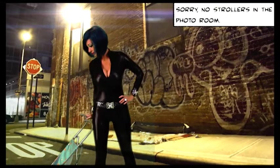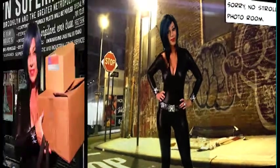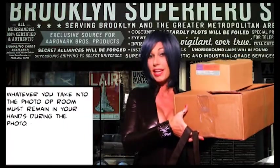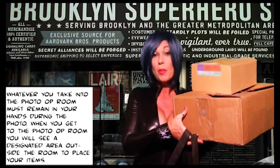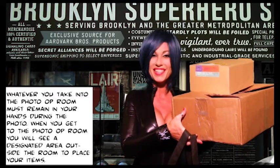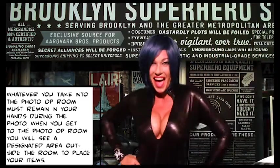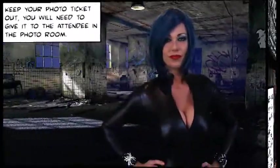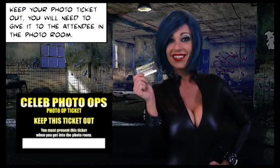There are absolutely no strollers allowed in the photo op room. Whatever you take into the photo op room must remain in your hands during the photo. When you get to the photo op room, you'll see a designated area outside the room to place your items. Be sure to keep your photo ticket out — you'll need to hand it to the attendee inside.